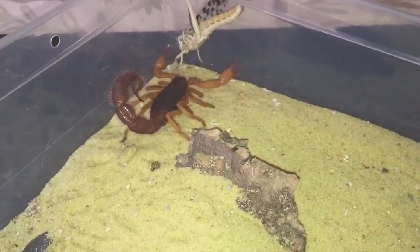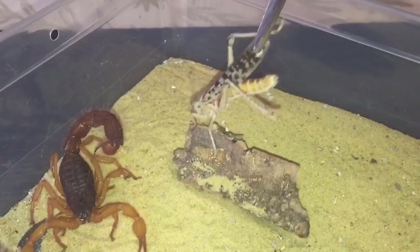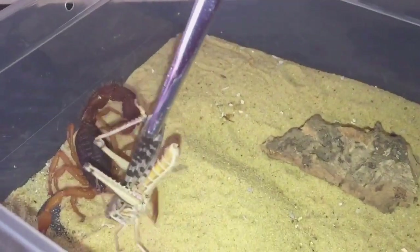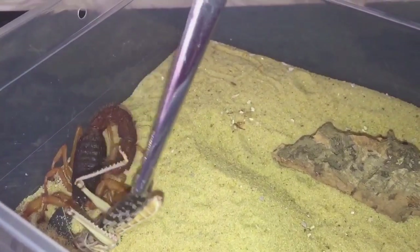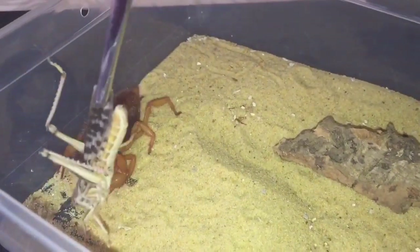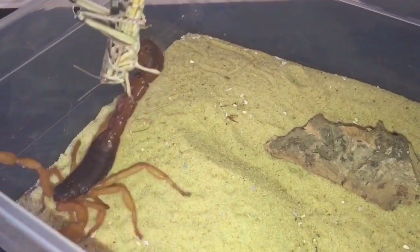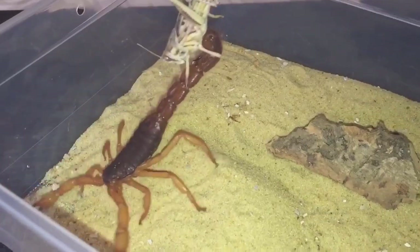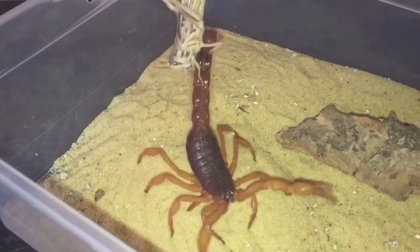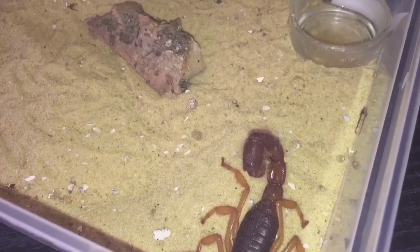She still doesn't seem interested. It's been two weeks since she freshly molted but she still doesn't seem interested. The locust has grabbed onto her tail — I'll have to try and get it off.